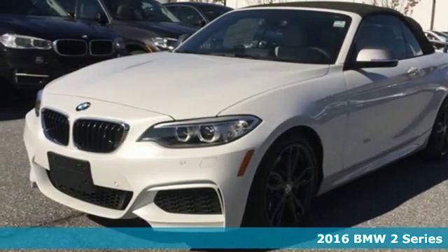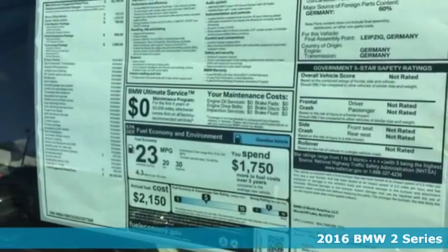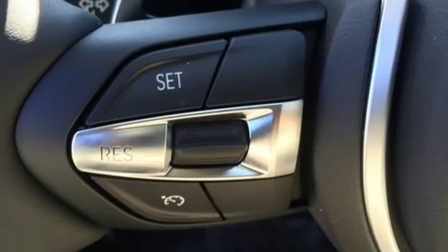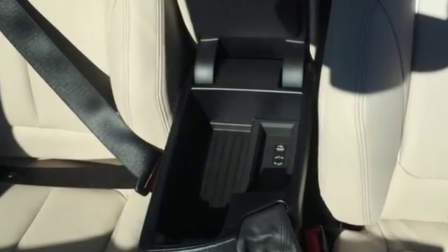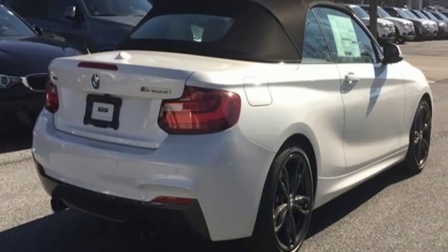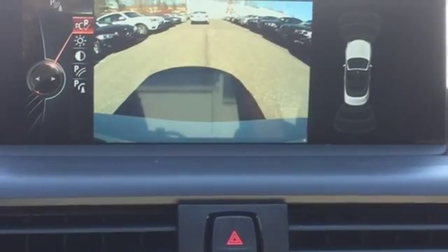Here's a 2016 BMW 2 Series. A driver-focused cockpit is your favorite place to be. A twin-power turbocharged engine and near-perfect 50-50 weight distribution add up to powerful performance and adamant grip to the road. Kick it up a notch with adjustable traction control for handling that's even sportier.